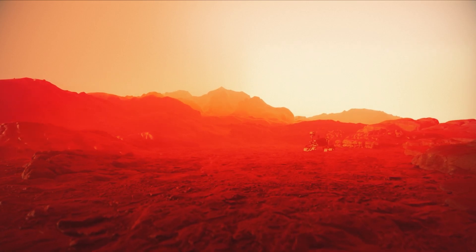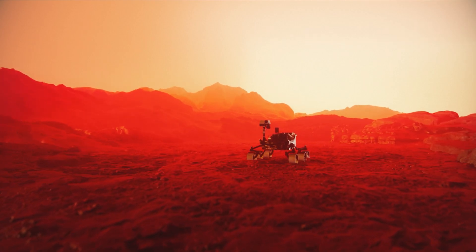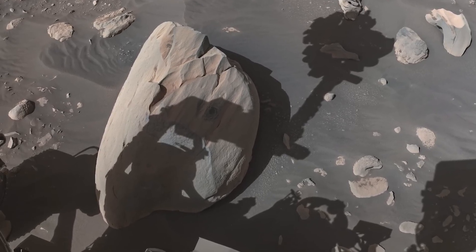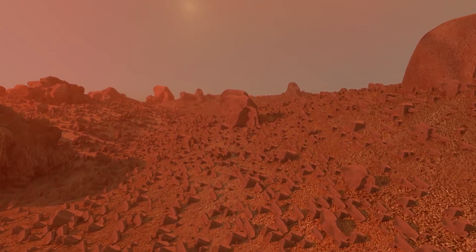Consequently, the rover moved away from the rocky terrain, turning its gaze towards the high crater edge to the west and showcasing a stunning view. The expansive walls of Jezero Crater were visible on both sides of the ancient river system. Currently, it's impossible to know exactly what the ancient riverbed looked like, but the rover may capture this in the future.